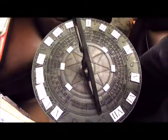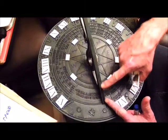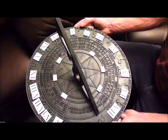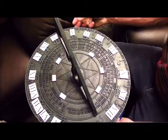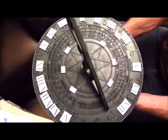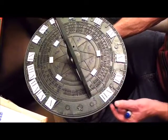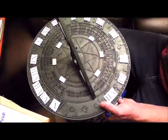A sundial in the northern hemisphere must be placed correctly so that the gnomon or shadow stick points exactly to the North Celestial Pole, represented approximately by the Pole Star. If the angle doesn't match your correct latitude, you must adjust it — placing stones under the sundial to tilt it so that the gnomon points directly at the Pole Star, or adjusting the angle of the gnomon if it can be rotated or tilted.